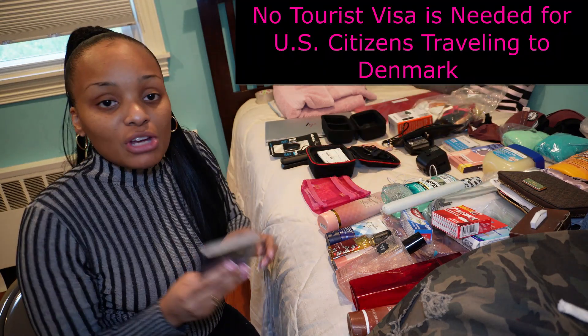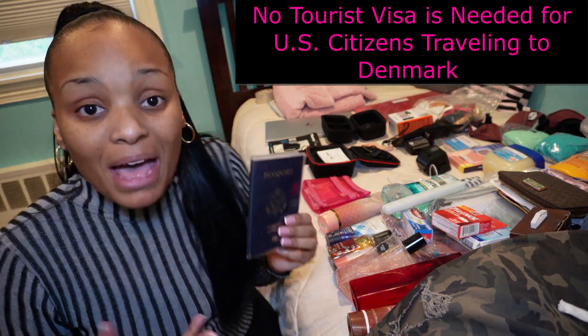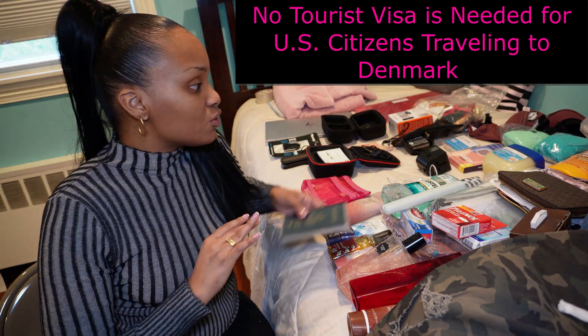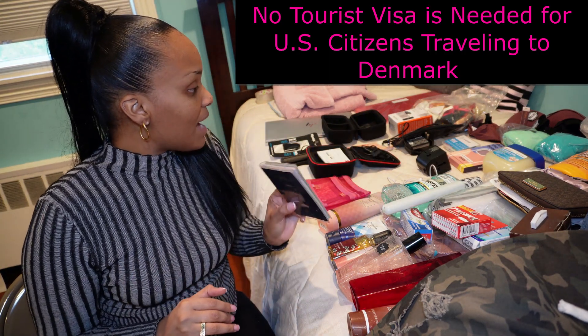Of course, traveling internationally, you've got to have your passport. And because I'm traveling to Denmark, they do not require a visa. So I'm good with just the passport.